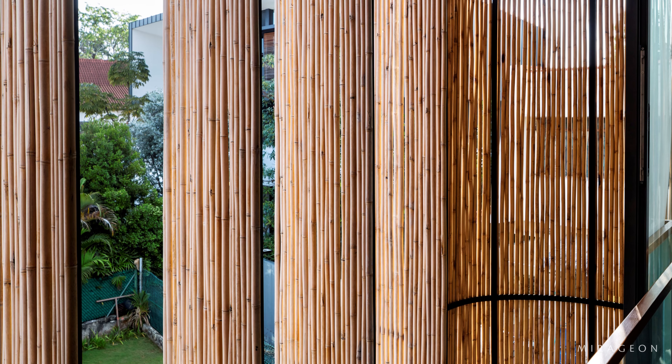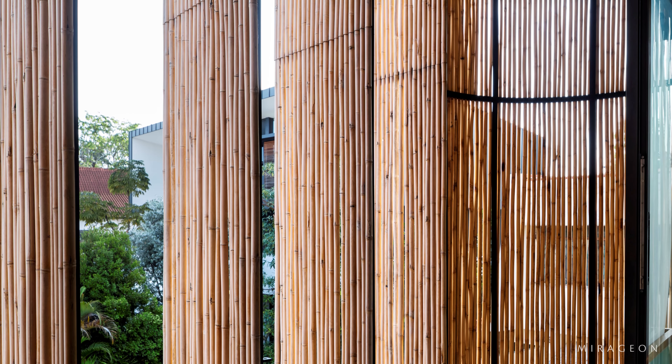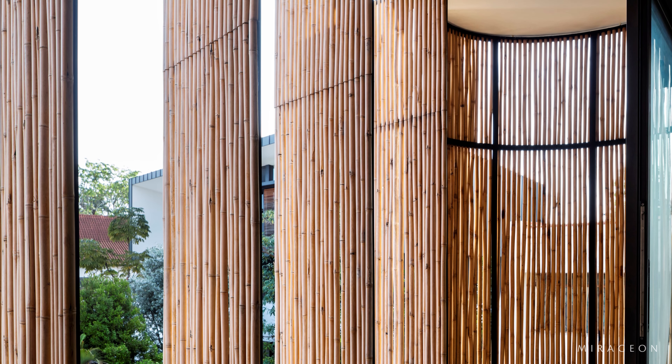Operable bamboo screens and windows located throughout the second level encourage natural circulation while framing views of the external landscape.